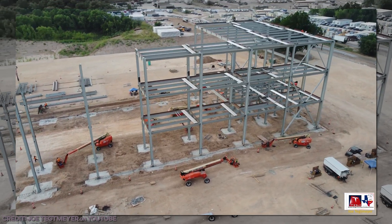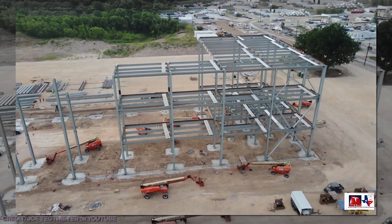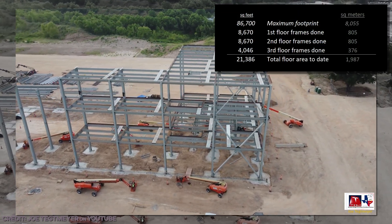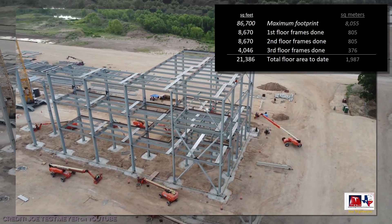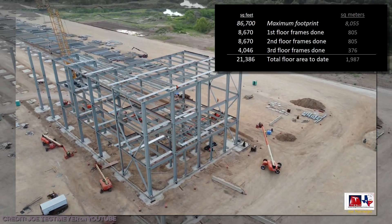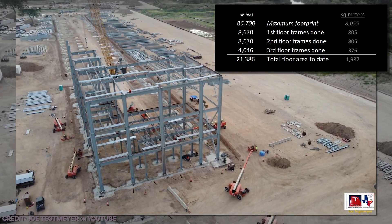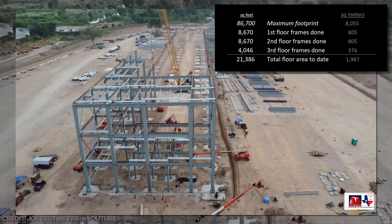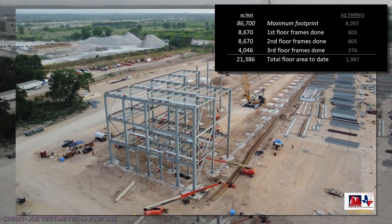The big weekly gains will continue, and we know this because the week is still progressing and we can already see it happening. The newest addition to the tracker this week is the floor count. With a maximum footprint of 86,700 square feet — 8,000 square meters — we've already got 10% of the first floor framed up for 8,670 square feet, about 800 square meters, with that much again on the second floor, and about half as much again on the third floor, for a total of 21,386 square feet, 2,000 square meters.